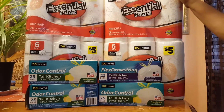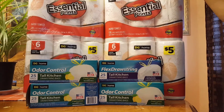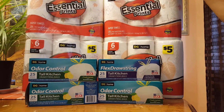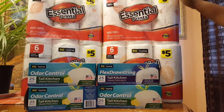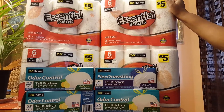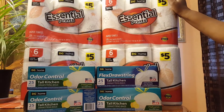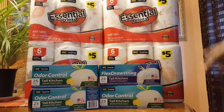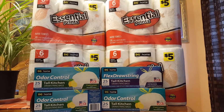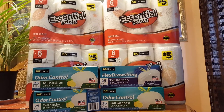So let me tell you about the paper towels. They're regularly $5, but they were on sale this week for $4.50. I've used them before — they're pretty good. I got four of them, and the total for four equaled $18, which in itself is good, but this is even better.